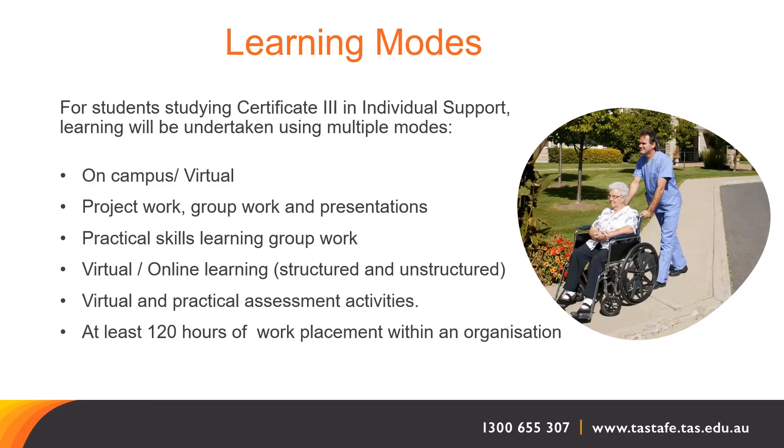To recap, this course is delivered through a few different learning styles: on-campus classes, structured online learning, project work, working within groups, undertaking presentations, practical assessment activities, and the 120 hours of compulsory work placement.